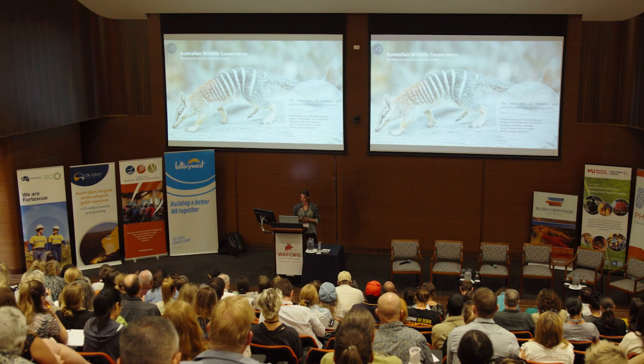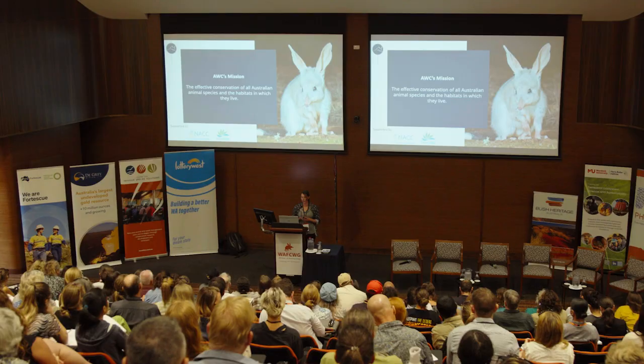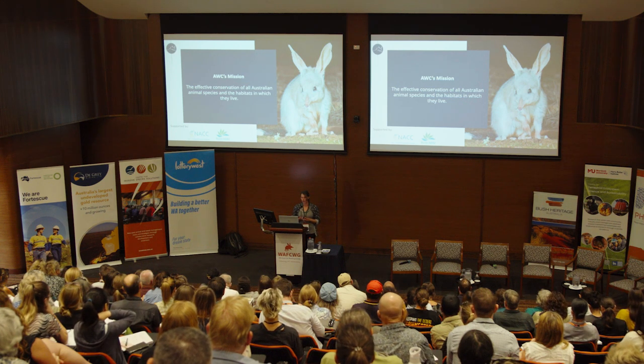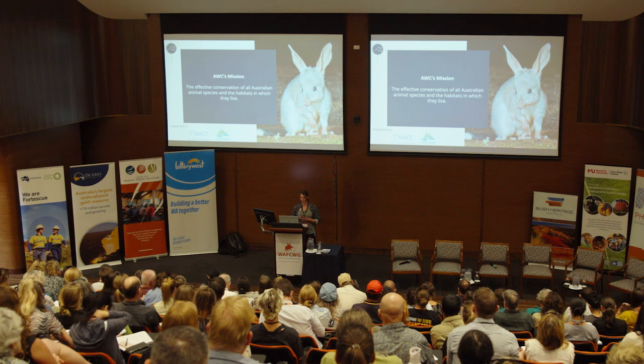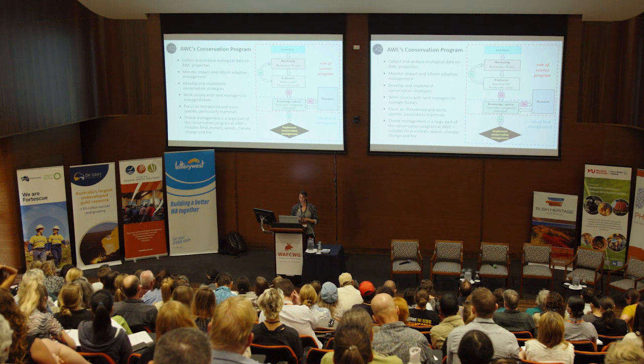I wanted to share a little bit about the different cat management approaches that we take on different properties that AWC manages within the southwest region. We'll talk through what we do on each of our four properties in the southwest. Australian Wildlife Conservancy is a not-for-profit conservation organization which works across the whole of Australia, focused on the conservation of Australian wildlife and the habitats in which Australian fauna live.